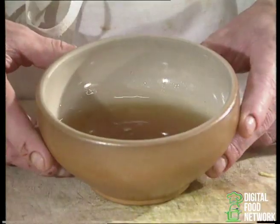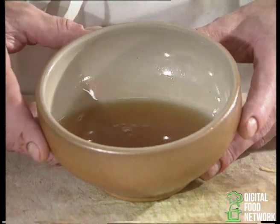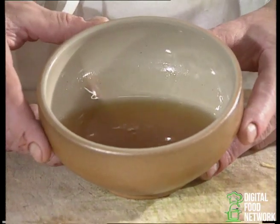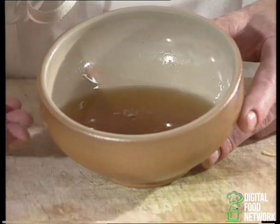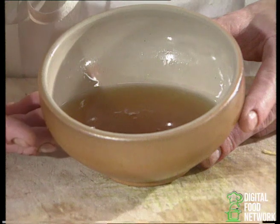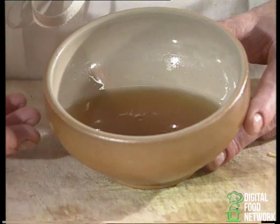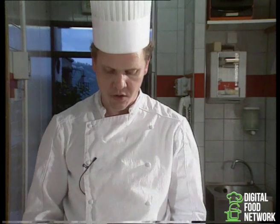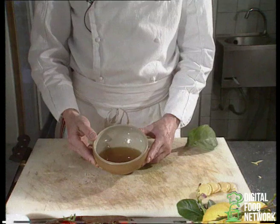Avec le jus de citron, nous récupérons pour moitié de jus de citron — pour un litre de jus de citron, un kilo de sucre — dont nous mélangeons également de la pectine, qui est un liant. Nous portons à ébullition, et dès que ça bout, nous mettons à refroidir. On enlève l'écume qu'il y a dessus, et nous obtenons ceci — une sauce onctueuse.